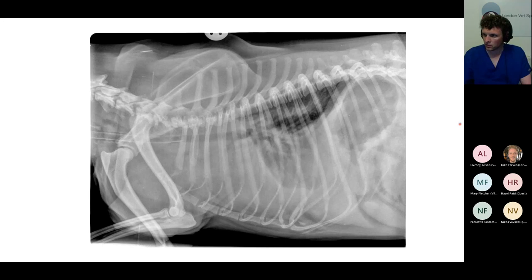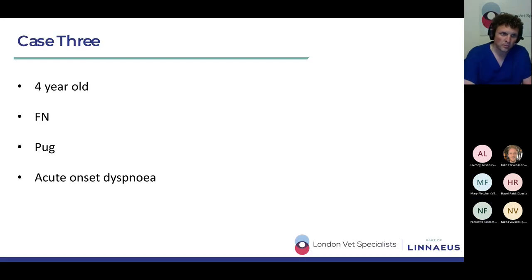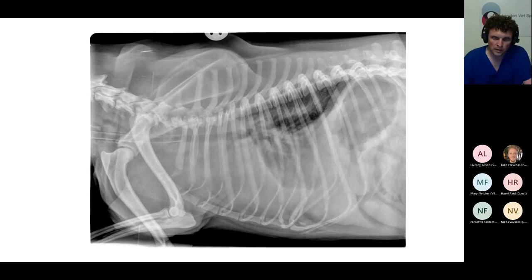Given that this is a four-year-old pug with acute onset dyspnoea, what might you be considering? The one I was thinking about, given that it's a pug with acute onset dyspnoea, would be something like lung lobe torsion. Lung lobe torsions occur in small dogs like pugs — typically the cranial lung lobes are affected, most commonly the left cranial, but the right cranial can be affected too. In big deep-chested dogs like the Doberman we looked at earlier, it tends to be the right middle lung lobe.